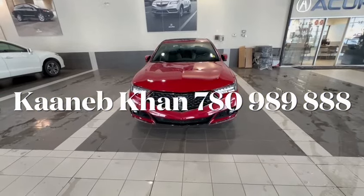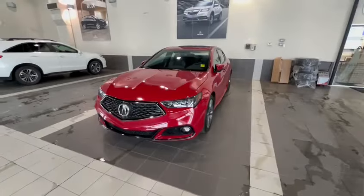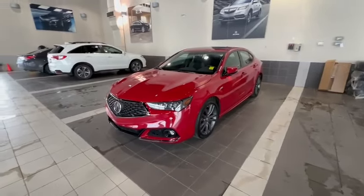Hey Ryan, Conor at Southview Acura. I just want to make a quick video for you on this 2018 Elite A-Spec that we have here at the dealership. I know you inquired on it.